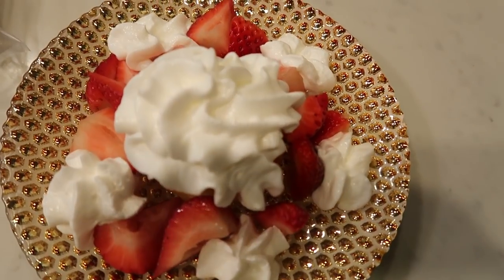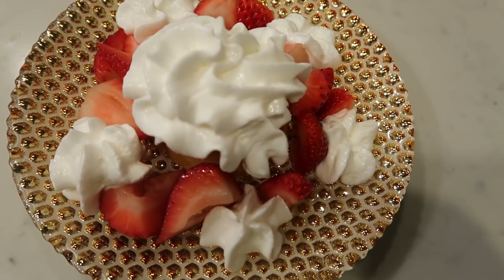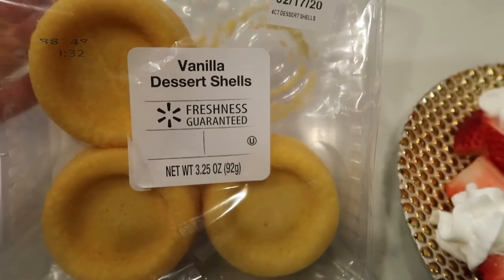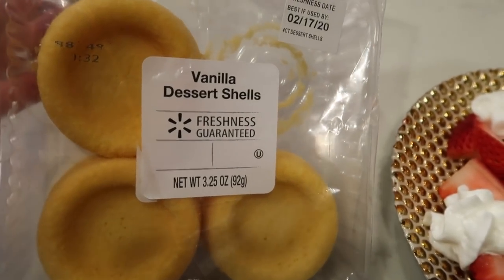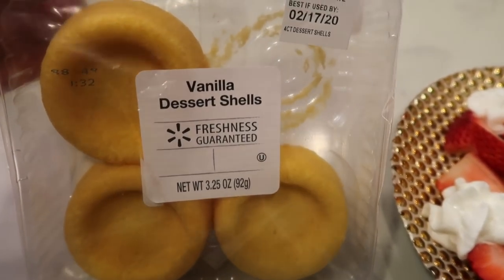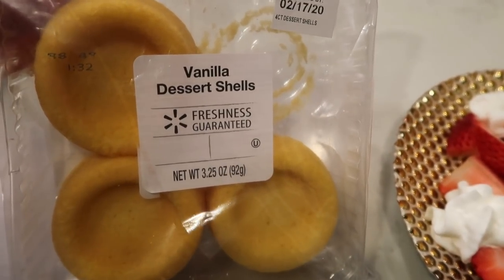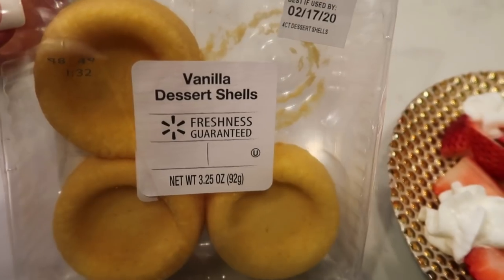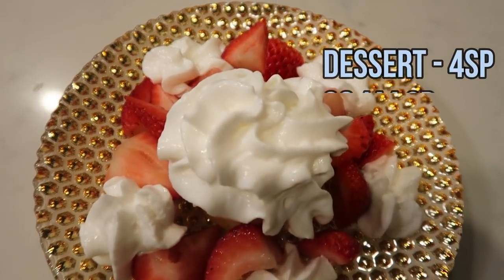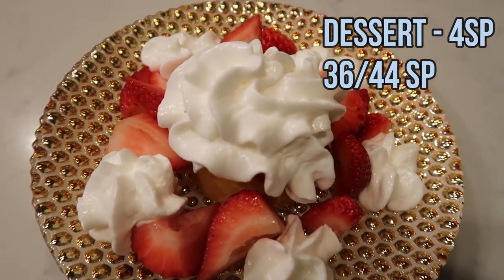Here's my dessert for tonight — the strawberry shortcake dessert I've been talking about on a bunch of my videos. It's one of these vanilla dessert shells from Walmart — you get all four for a dollar and I keep them in the freezer. They are three smart points. I heard they make a sugar-free one for one smart point, but my Walmart doesn't carry it. Then I just add some fresh strawberries and fat-free Reddi Whip — this is a four smart point strawberry shortcake dessert.